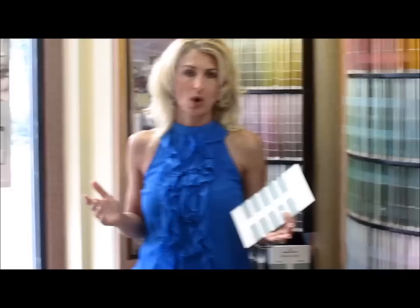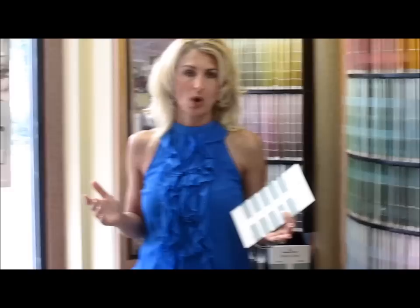Semi-gloss. When do you use semi-gloss? Trim. Trim is your baseboards, your crown moldings, your windows, your doors. All of those spaces in your room all get done in a semi-gloss. Why? It's more washable and it's more durable. Those are the areas where there are hands and things touching all the time. So, walls are going to be either matte or eggshell. Your trim is all going to be semi-gloss. Pretty easy.